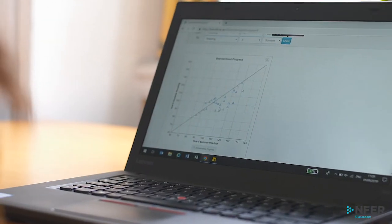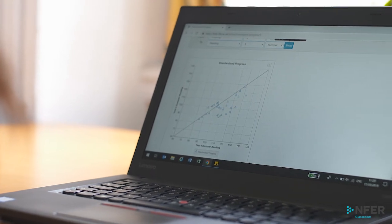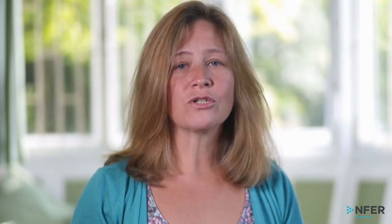The NFER test range was trialled with over 60,000 pupils during development to provide robust standardized scores. It's these scores which allow schools to accurately monitor pupil attainment and progress, benchmark performance nationally and meaningfully compare attainment between pupils.